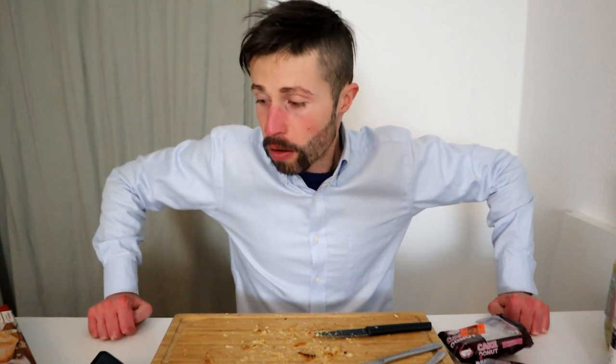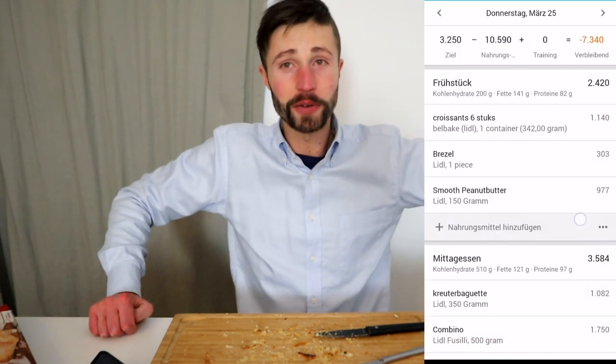Everything for under 10 euros — not even 12 dollars — and it was an amazing cheat day feast for me. I'm happy that I didn't eat too much sugar today, because we'll have a lot more next week. Okay guys, that was all — I'm getting really full.